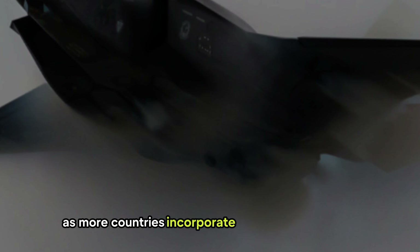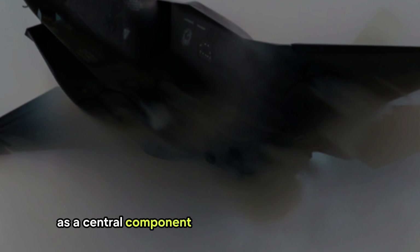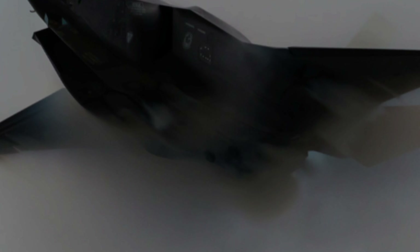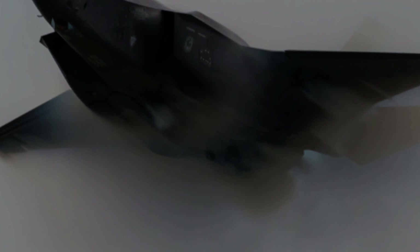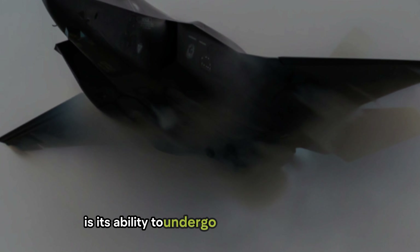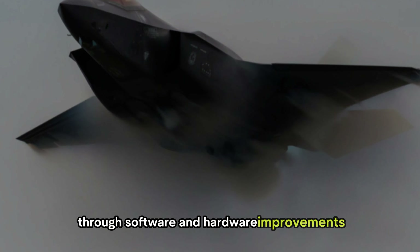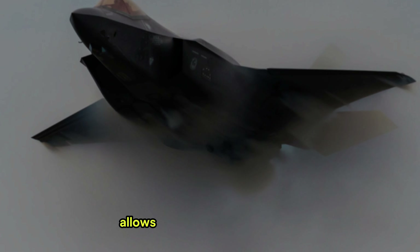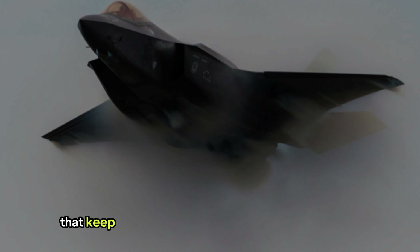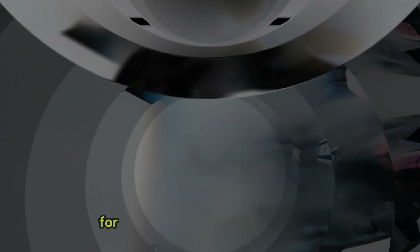As more countries incorporate the F-35 into their air forces, its role as a central component of modern defense strategies seems increasingly assured. Another key element of the F-35 program is its ability to undergo continuous upgrades through software and hardware improvements. This open architecture design allows for future enhancements that keep the jet at the forefront of emerging threats.